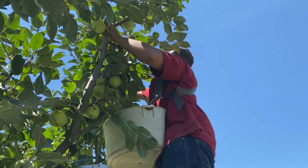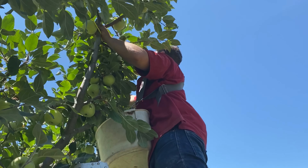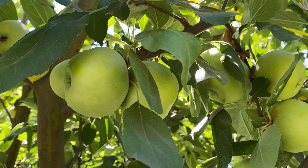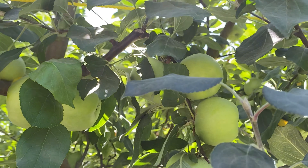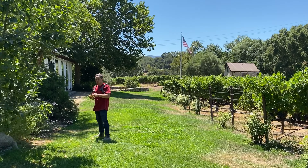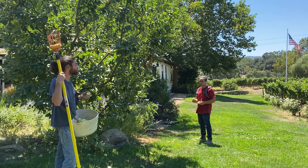We farm them organically, and some of the trees preceded us, but most we've planted ourselves. It takes about five years to even get any fruit out of an apple tree. Annually we spend a lot of time — about two weeks — with a crew of three to thin the apple trees as well as prune them.